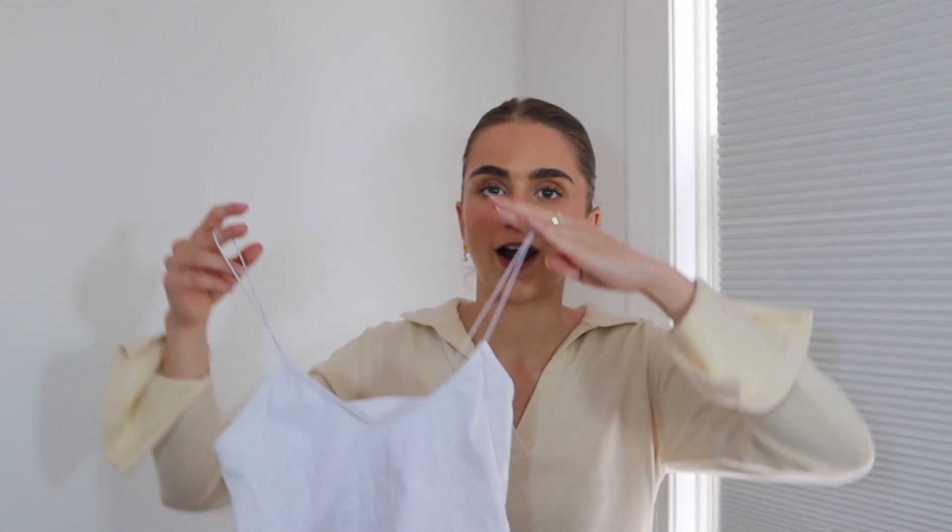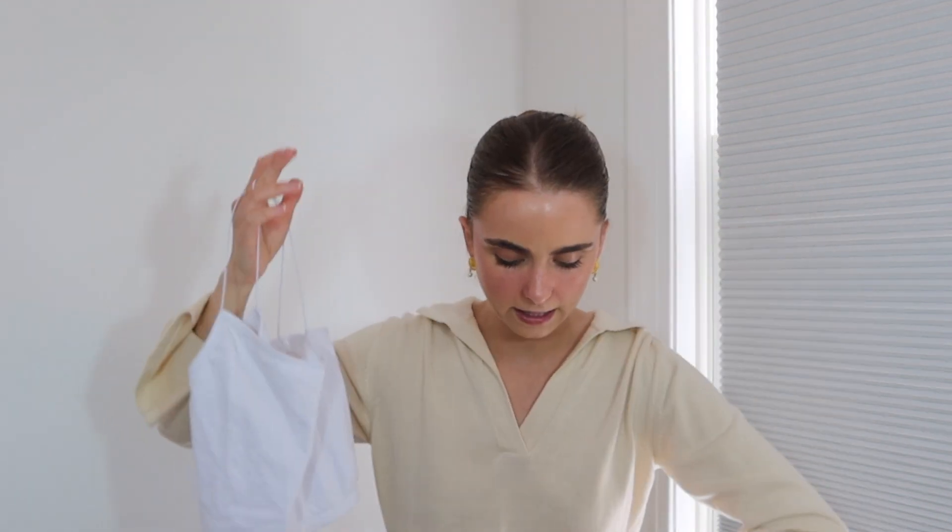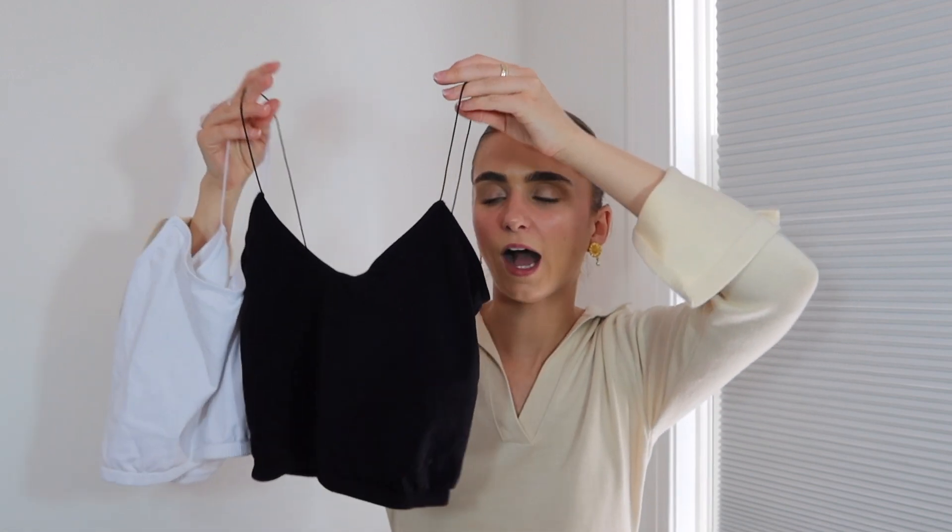The next thing I got from Free People are these tank tops — if you shop at Free People you probably know what they are. They've had them forever, but it's just these skinny strap tanks and I absolutely love them. I got them in white and black. They're so comfortable — I sleep in them. When I'm straightening my hair or doing my makeup I tend to get really hot, so these are perfect to wear when I'm getting ready.